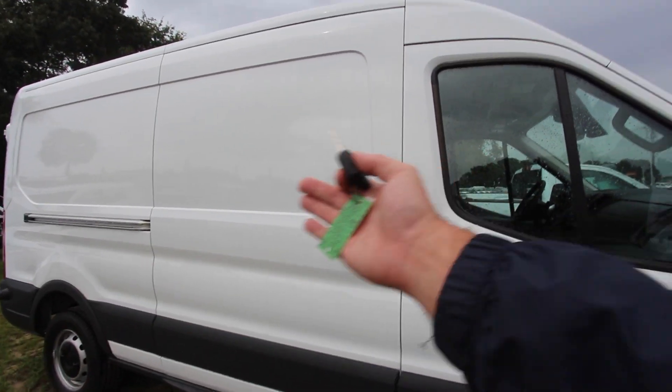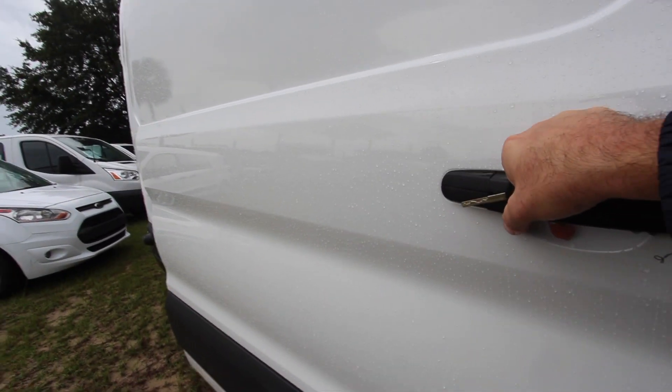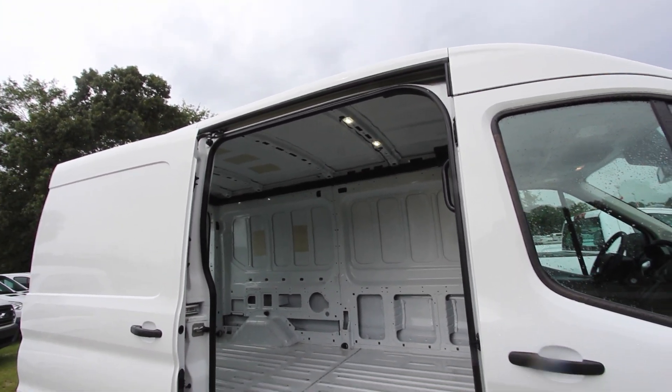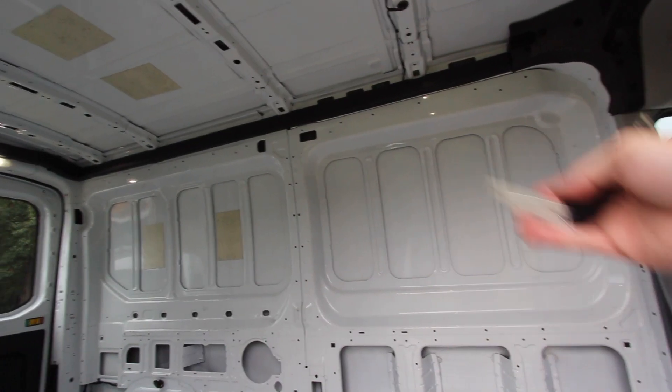You've got plenty of space on the inside — let's go ahead and open her up and see exactly what is going on in here. It's nice to see a high top; you could literally step right up in there without even having to duck your head down. You've got a step and a spot to grab a hold of to pull yourself in.